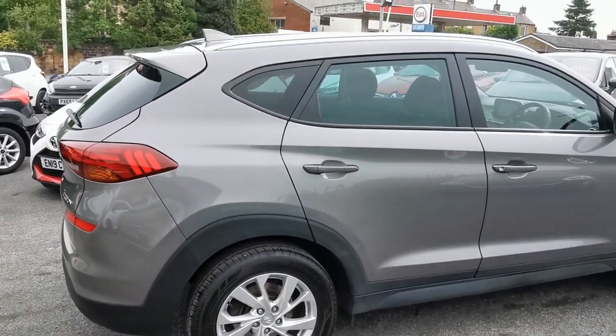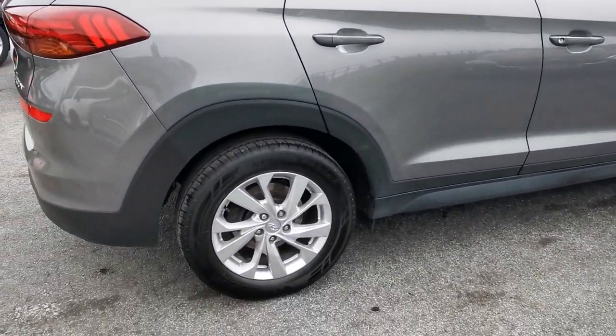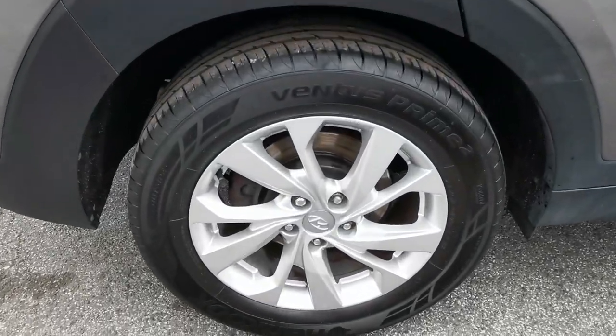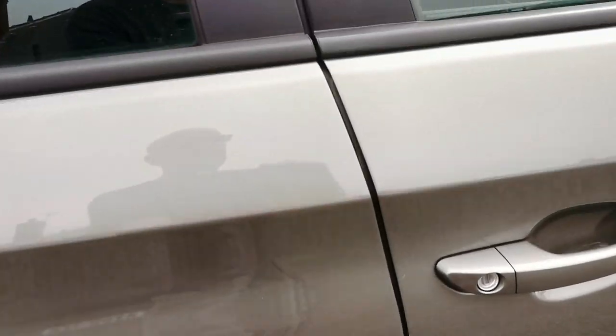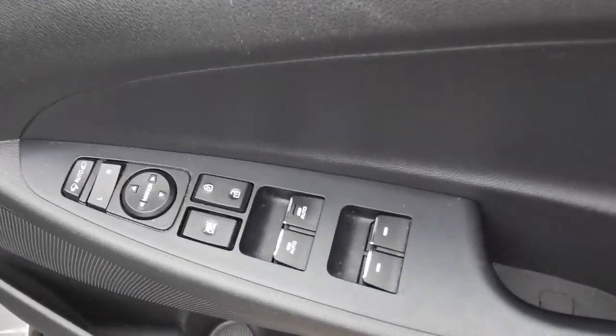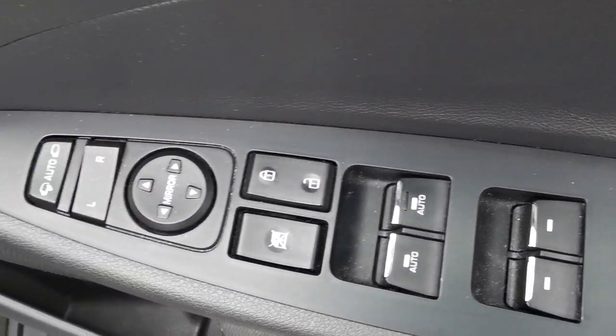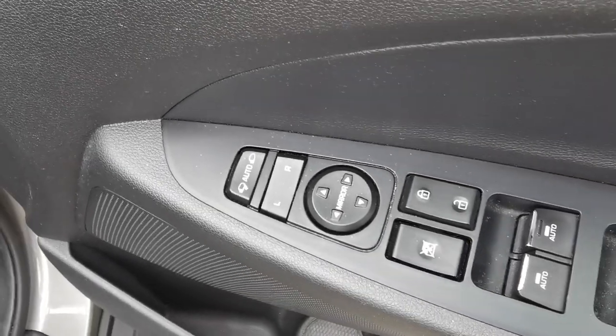Onto the driver's side of the car now — driver's side rear alloy wheel. Inside the car on the driver's door you've got the controls for the electric windows, all-round electric mirror adjustment, and this car's also got electric folding mirrors.